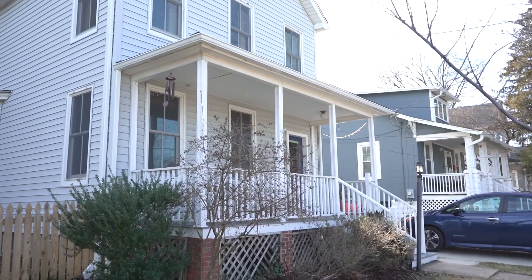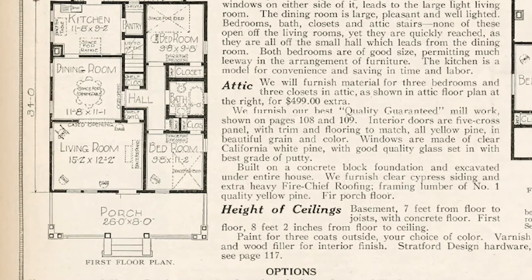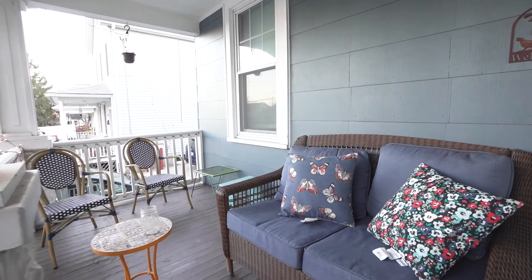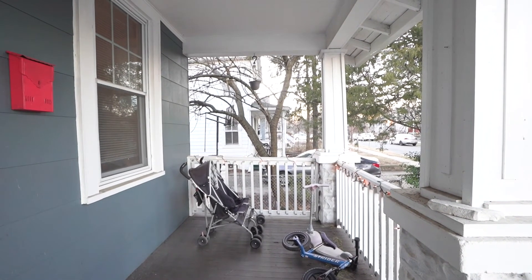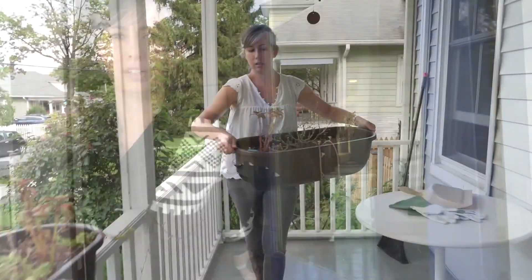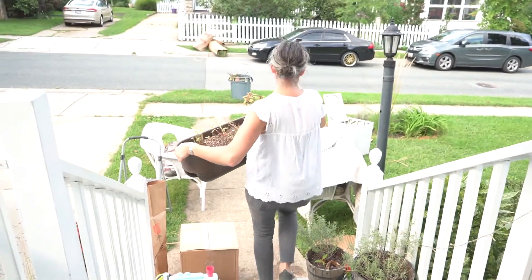Another reason why we went with the Victorian home versus a craftsman home is that the entryway is off to one side. With craftsman bungalows, the entrance is often right in the center of the home, which looks beautiful and very symmetrical, but it does divide up the first floor into smaller spaces and also divides up the porch into two spaces on either side of the entry stair. We liked our Victorian house because it's asymmetrical — the entrance is off to the right side and on the left side is the porch, which keeps the living spaces larger and less divided.